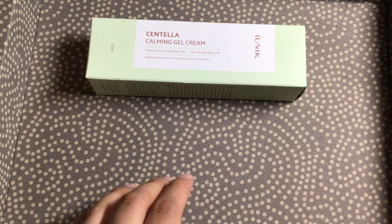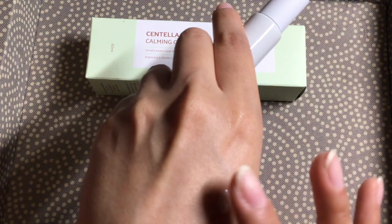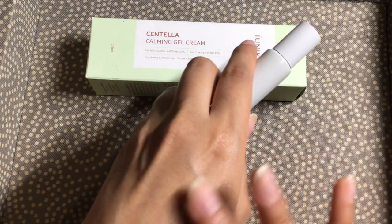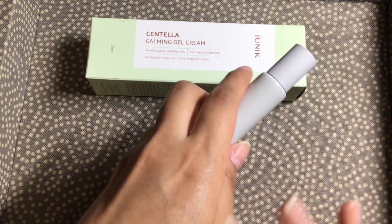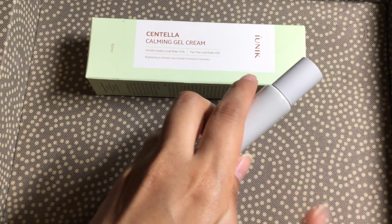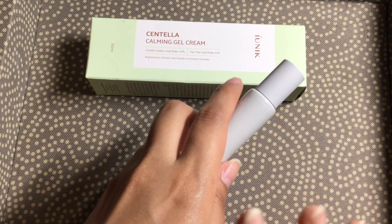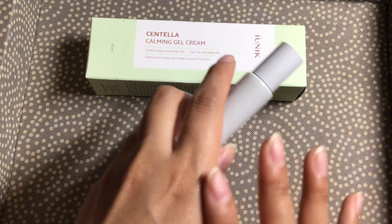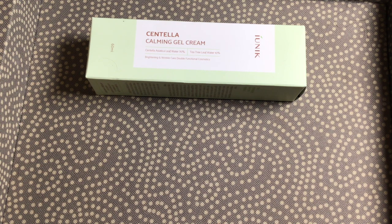I'm gonna put some on the back of my hand and look at the consistency. Sorry about my veins — I have very thin skin on my hands, like my mother. That's genetics, I can't do anything about that. It's not sticky or anything, and it's very moisturizing. I can't wait to use this. It's for morning and nighttime, which is good.